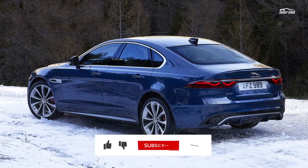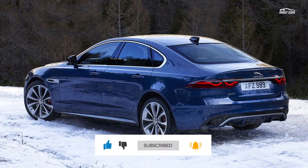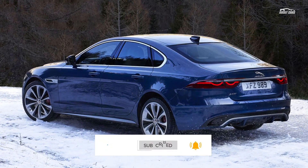The XF will go on sale around January. It should also be priced similarly to the current XF, which starts at $52,250.